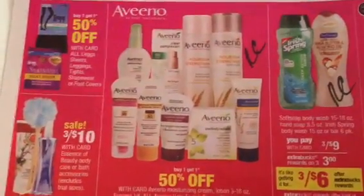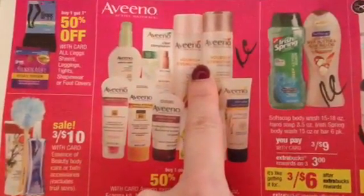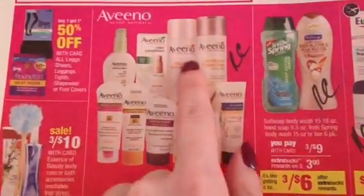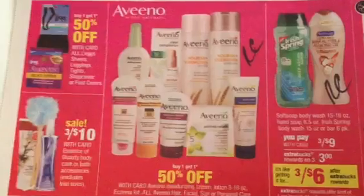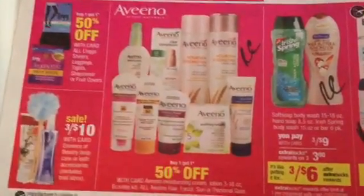Aveeno at Buy 1, Get 1 Half Off — not the greatest rain check to double dip with the upcoming promotion, which I believe is Buy 3, Get Back 10. I have Redbox coupons for the hair care. If you got the rain check for when these were Buy 2, Get Back 6, or these were part of the cash card, those are the rain checks you'll want to double dip with the upcoming promotion. But if you don't have those rain checks, Buy 1, Get 1 Half Off is not bad.